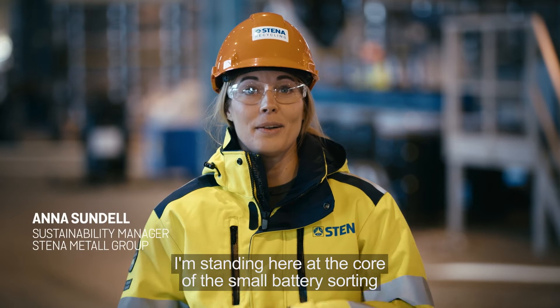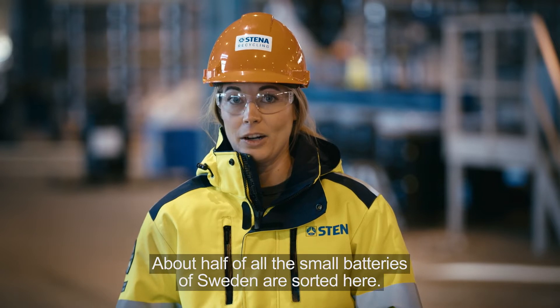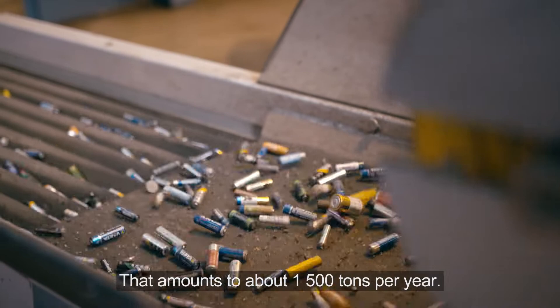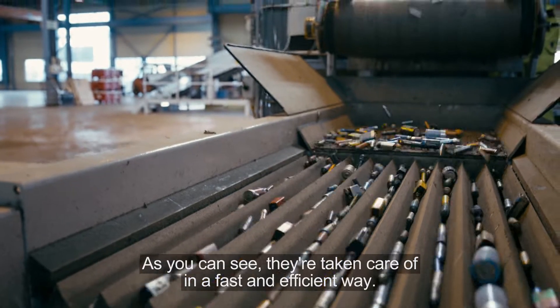I'm standing here at the core of the small battery sorting at the Stena Nordic Recycling Center. About half of all the small batteries in Sweden are sorted here. That amounts to about 1,500 tons a year. As you can see, they are taken care of in a fast and efficient way.